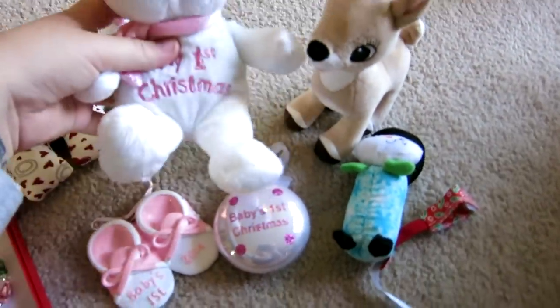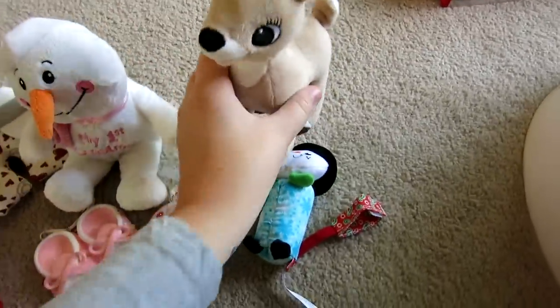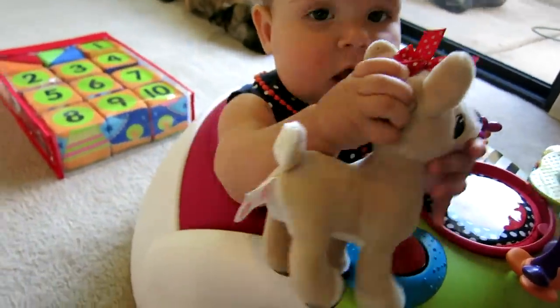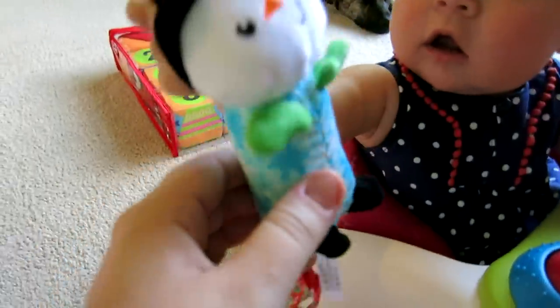These next things are just plushes that she got. This was from my mom's best friend - 'My First Christmas.' This was really sweet - me and Nathan got this for her, it was in her stocking. It's one of the Rudolph characters and we just thought it was super cute. And this was in her stocking too - just a little snowman wind chime.